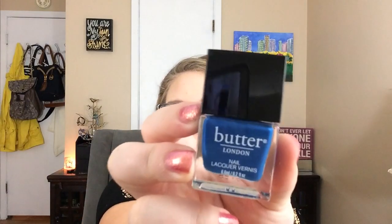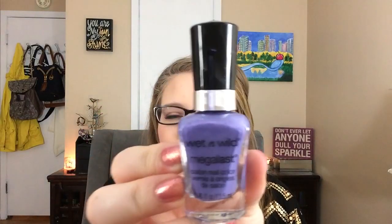On my toes I was wearing the Butter London Blogger — just a nice blue shade. And the last thing I had on my nails before my current color was the Wet n Wild Mega Last in On a Trip. I love this line for drugstore nail polish. It's a really deep grape purple.